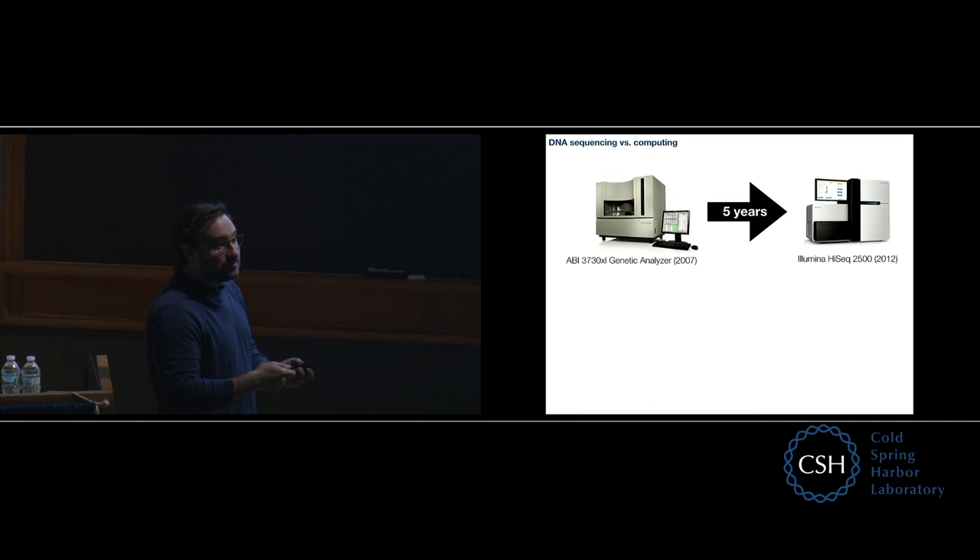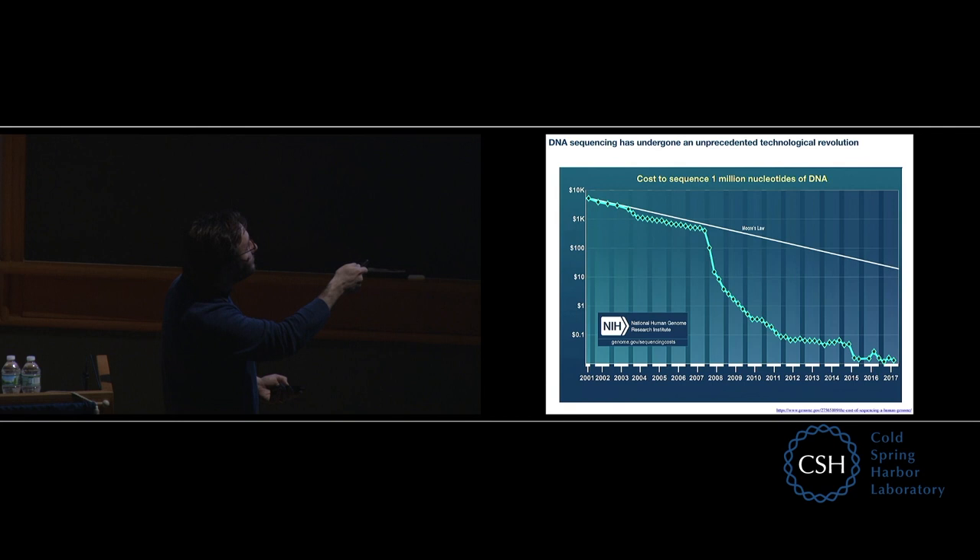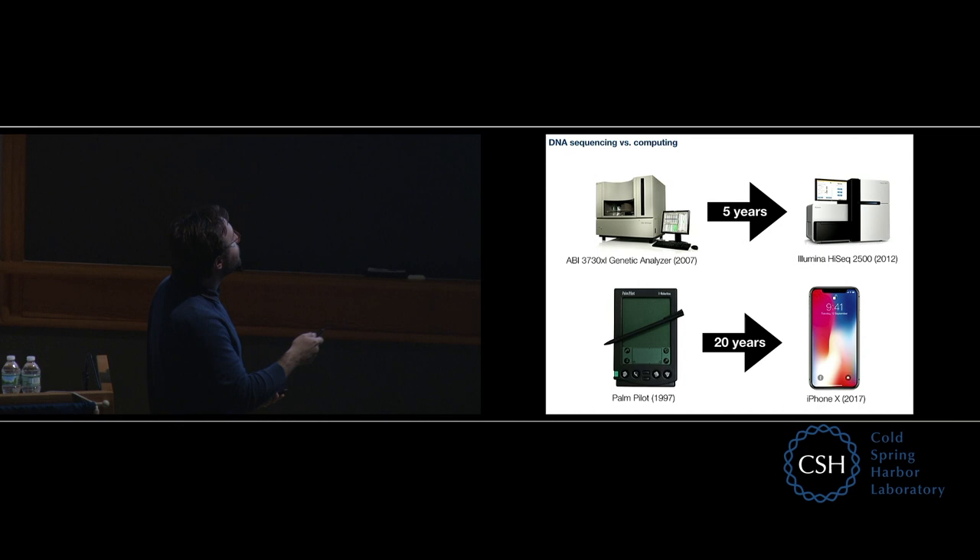To put that into perspective, going from the ABI sequencer to the Illumina HiSeq 2500 in 2012 — that took five years and represents about as much advancement in throughput as between the Palm Pilot and the iPhone. The DNA sequencing cost dropped about four times as fast over this five-year period as Moore's Law, which roughly approximates how computing power drops in cost over time. This is a real revolution — not just in DNA sequencing, but in biology broadly. All fields of biology have been deeply affected by this newfound ability to extract so much information out of DNA.